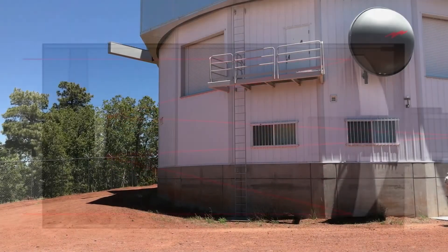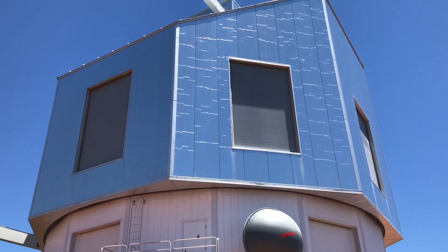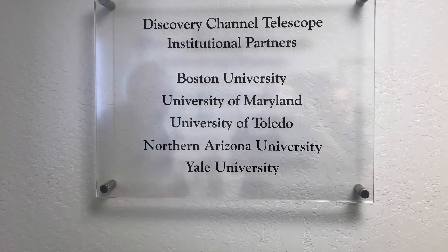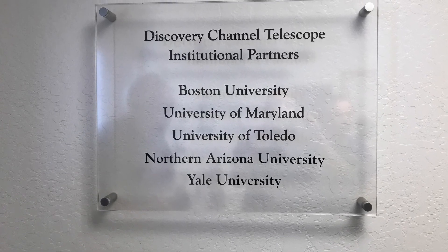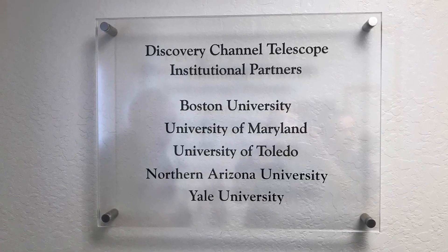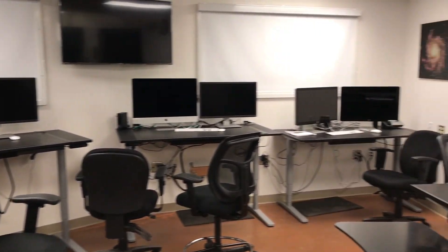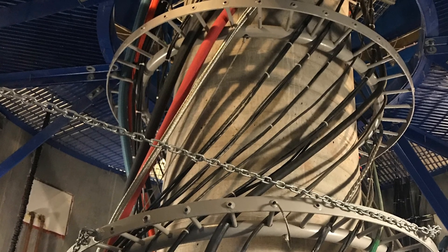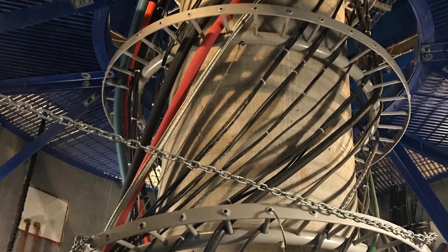We're here at the Discovery Channel Telescope. It's a little windy so we're going inside to check it out. Once you walk in the main door you can find different plaques showing the partner universities involved in this project — this is how telescopes of this size normally work. Continuing on, you go into the control room, which isn't as big as people think — just a couple of computers.